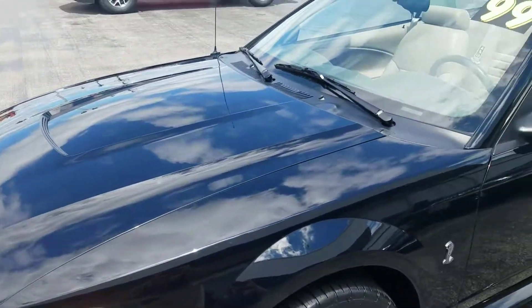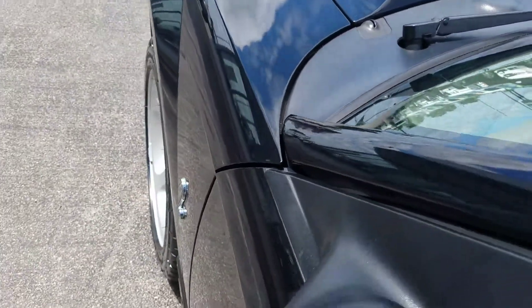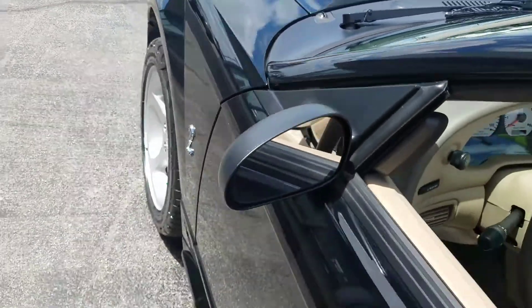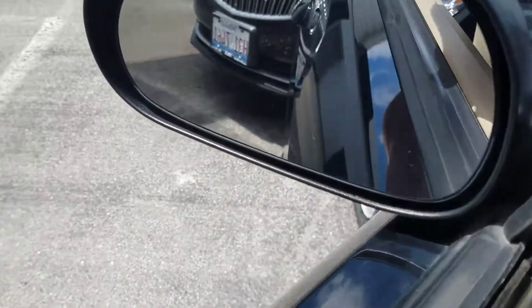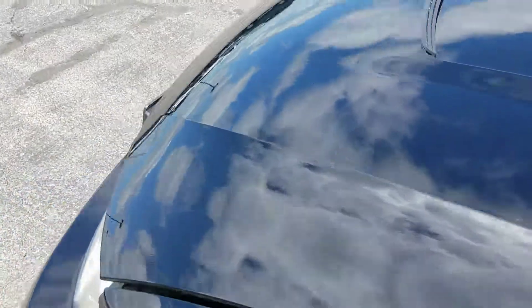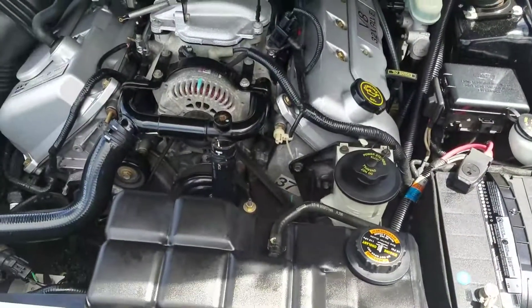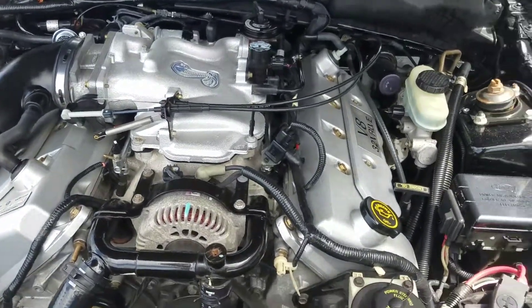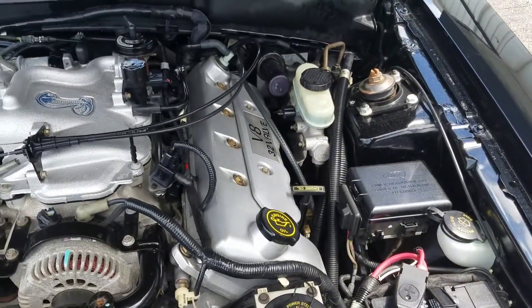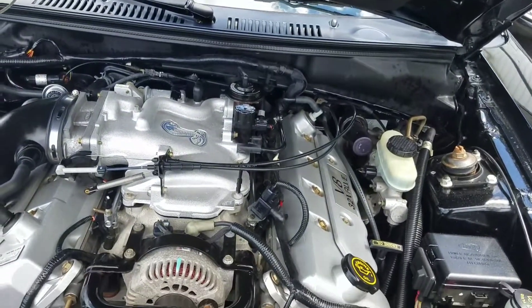Gorgeous car. Let me pop the hood here. It is bone stock, untouched — which means you can do your own performance modifications to it.